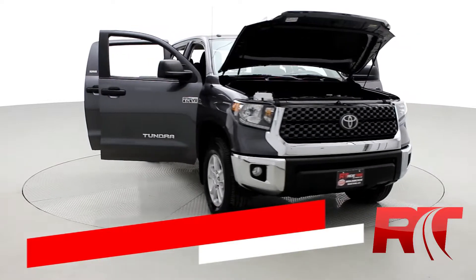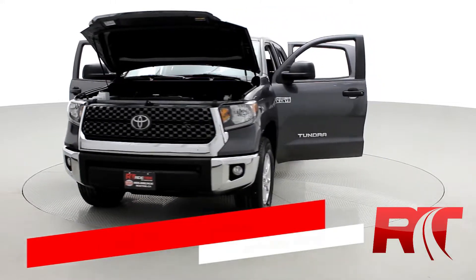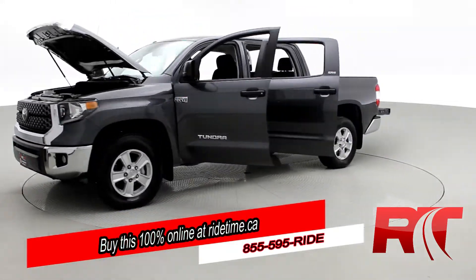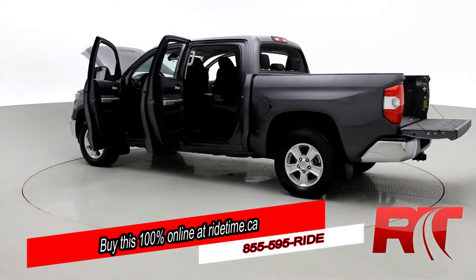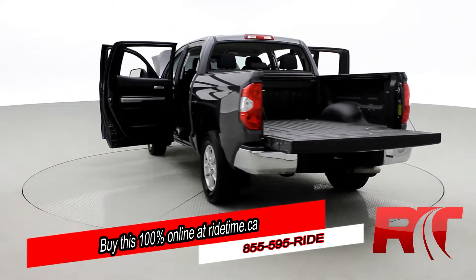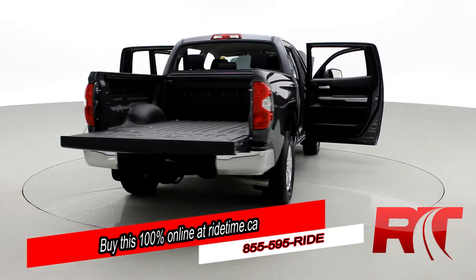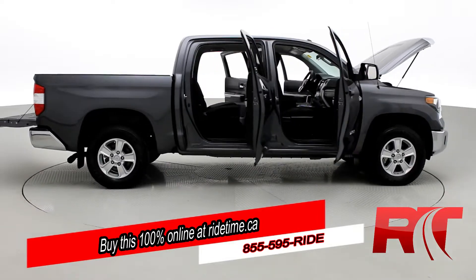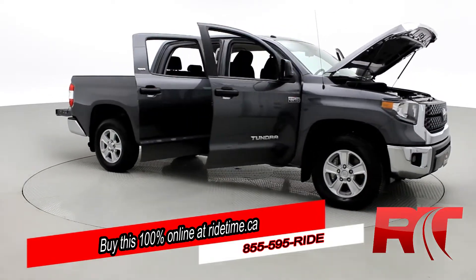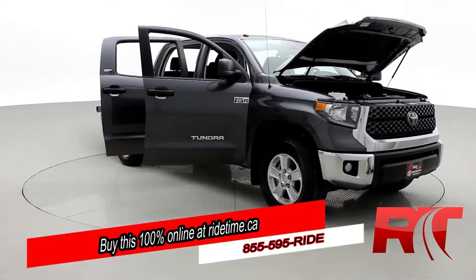Ride Timers, are you impressed by our turntable? Then you'll be further impressed by the fact that you can buy this 100% online with RideTime's confidential application. Did you also know we deliver worldwide? That's right, we deliver right to your driveway. If this is your future vehicle, leave us a deposit and we'll hold it for 48 hours. Don't forget to follow us on Instagram, Twitter and Facebook — and remember, at RideTime, we're your ticket to ride.